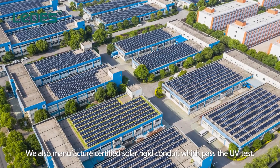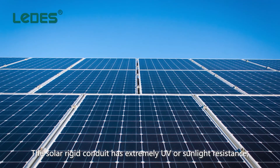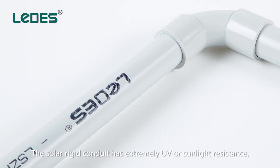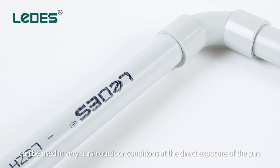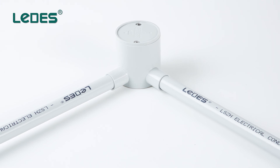We also manufacture certified solar rigid conduit which passes the UV test. The solar rigid conduit has extremely high UV and sunlight resistance, and can be used in very harsh outdoor conditions with direct exposure to the sun. The solar rigid conduit is not affected.